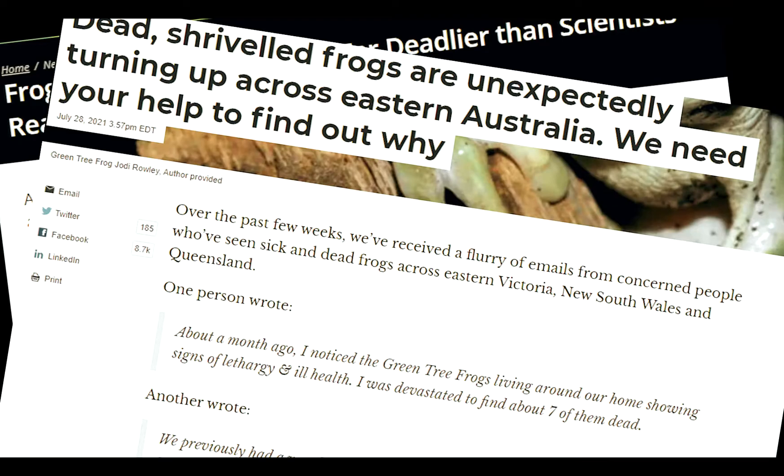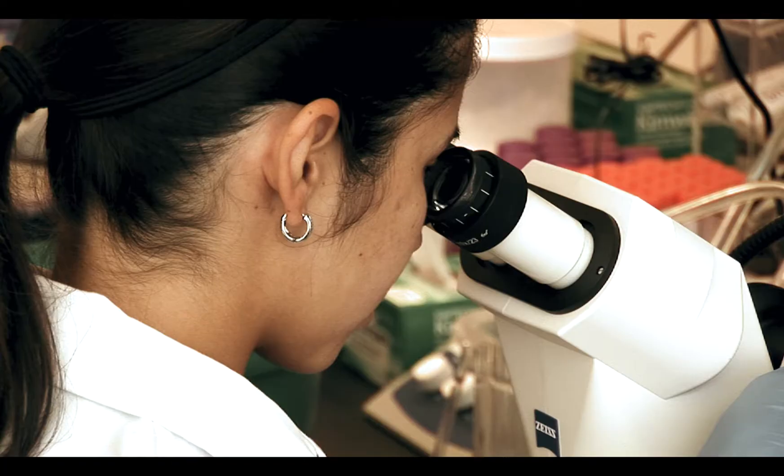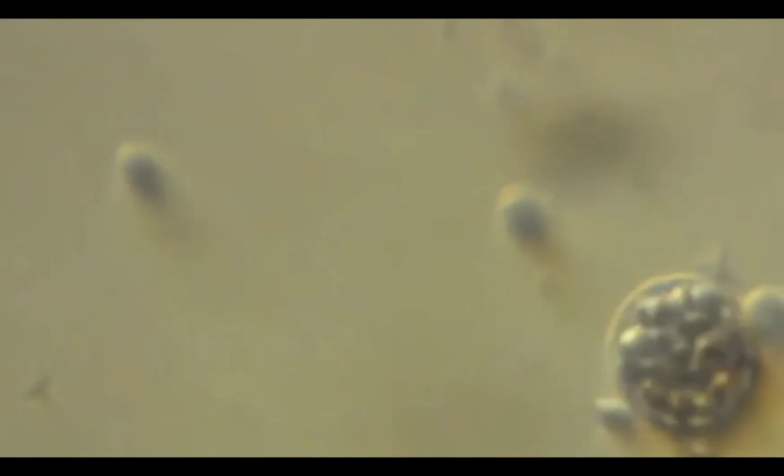Amphibians are facing a cocktail of stressors: climate change, habitat loss and destruction, habitat fragmentation, and chytrid fungus is a really big issue for them. It's not harmful in any way to humans, but it spreads to amphibians very rapidly in some cases and can cause death in populations fairly rapidly.